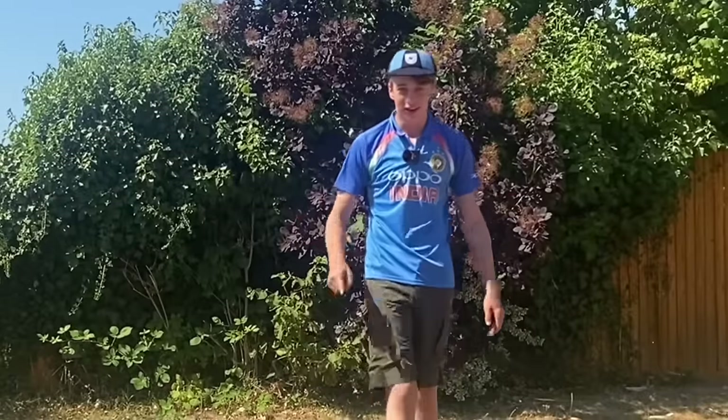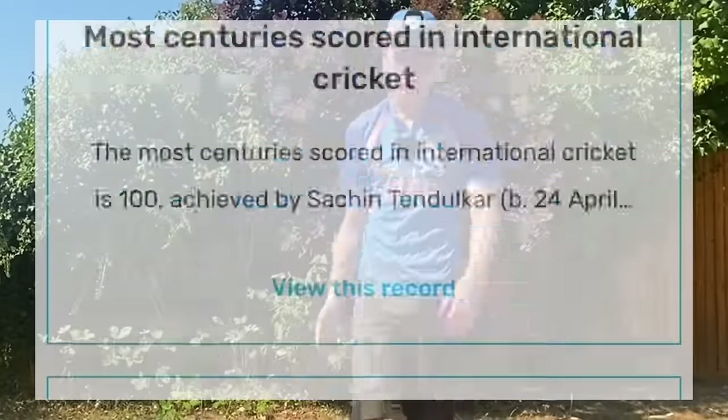This video won't end until I beat at least one of these cricket world records. So without further ado, let's get started.